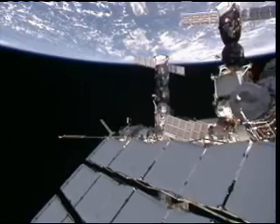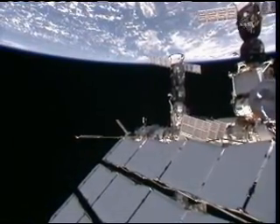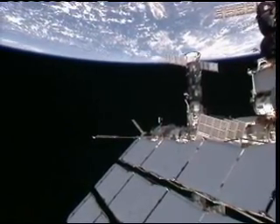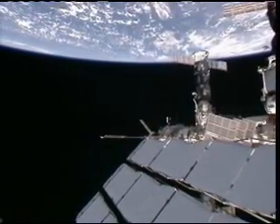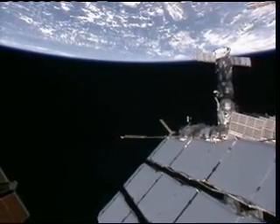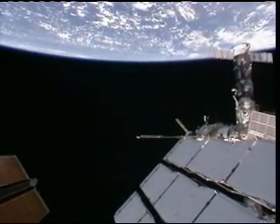And then we're looking down along the length of the Russian segment of the space station, which includes the Zarya control module, which was built in Russia but paid for by NASA. And then there's the service module and, of course, the PIRS docking compartment, which is connected to one of the Progress supply craft.